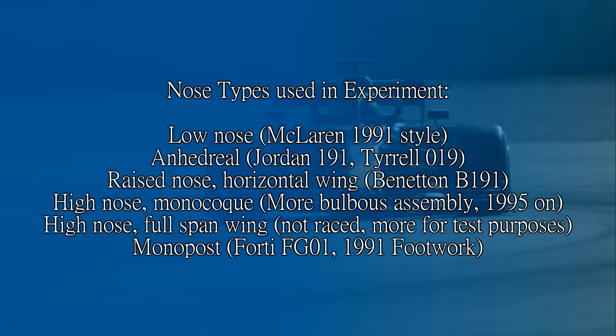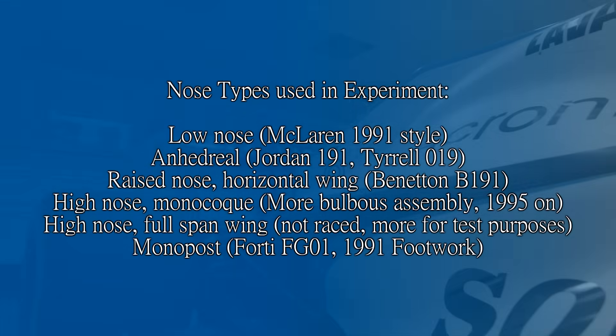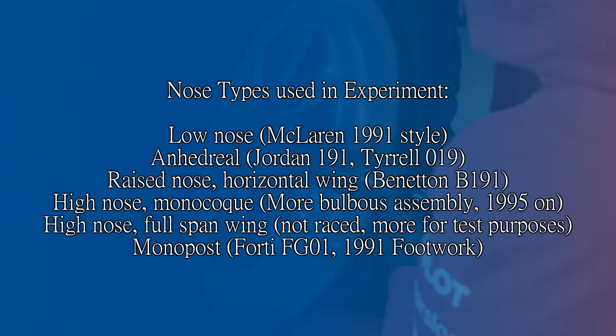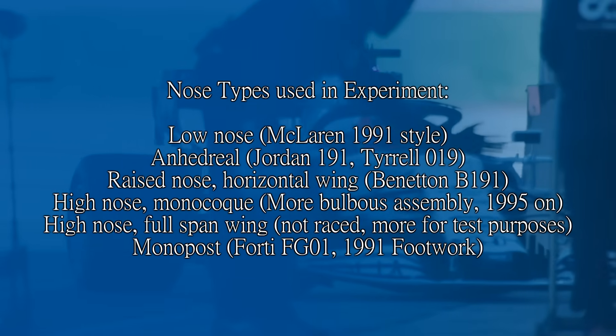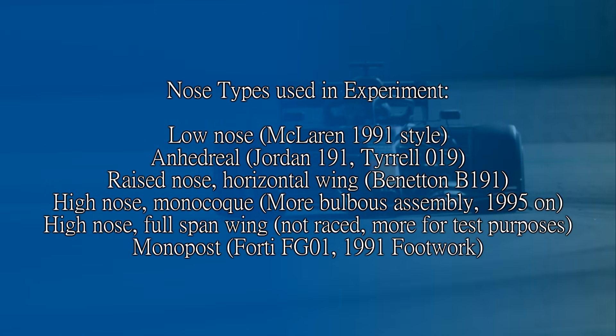There was actually a safety aspect here too — not only could you build them to disintegrate in the event of a crash, they also stopped the cars being used like launch ramps. I'll also leave a link in the description to a site where this guy built models of Formula One cars in some sort of fluid dynamics software and did all the necessary tests to figure out which of these designs was best. He used all the designs used in this time period: low nose as used by McLaren and Williams in 1991, anhedral wing like Jordan and Tyrrell used, horizontal front wing like Benetton's, high nose and monocoque when the drivers started sitting like they were in a bathtub with their feet on the taps, and the Footwork-style monopost design.